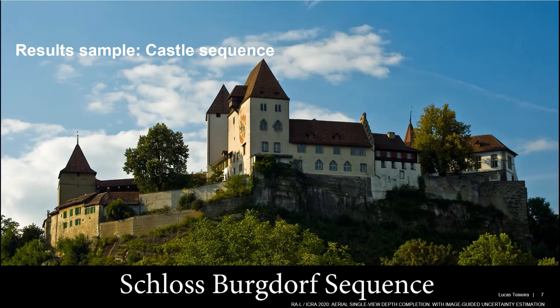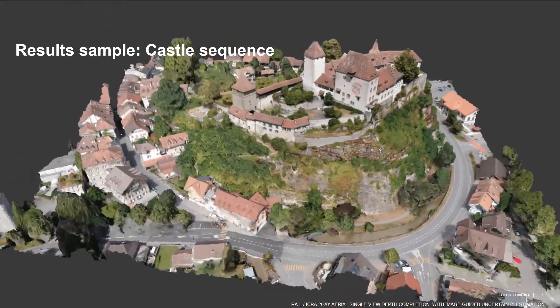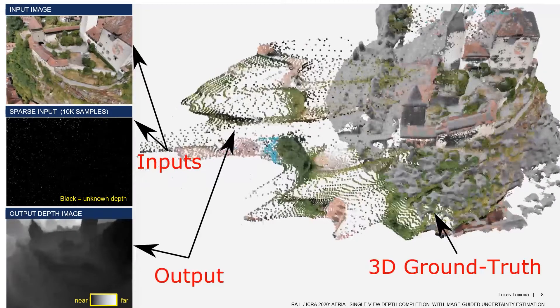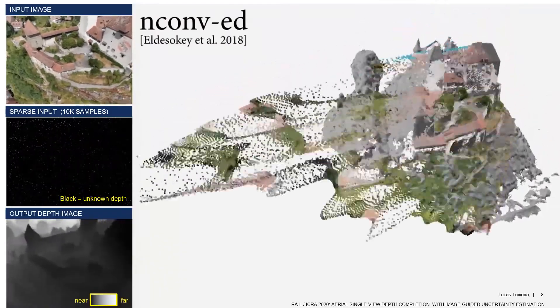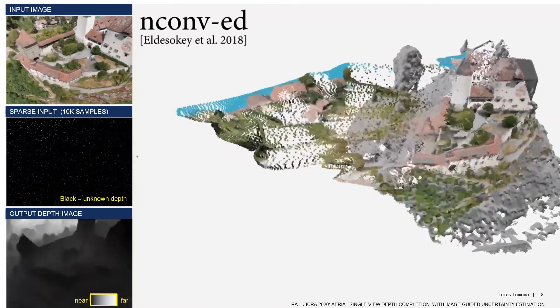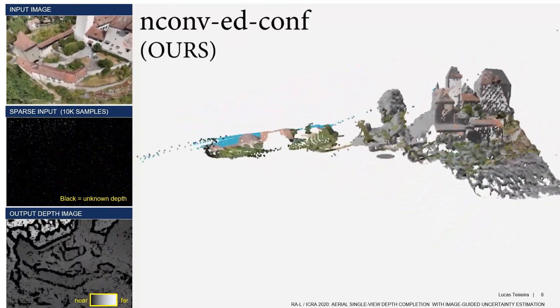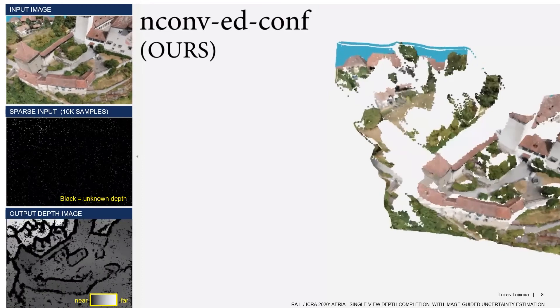Let's look at some results in one of the scenes of our dataset, depicting a castle in Switzerland as captured by a drone. In this view, you can see the input image in the top left, the sparse depth input in the middle, and the output depth at the bottom. In the 3D view on the right, you can see the projection of the depth image in colors and the ground truth in gray. The state-of-the-art result is good, but there are many outliers, especially in areas with large depth gaps. In contrast, filtering depth estimations using our confidence measurement, most of the outliers are clearly eliminated.